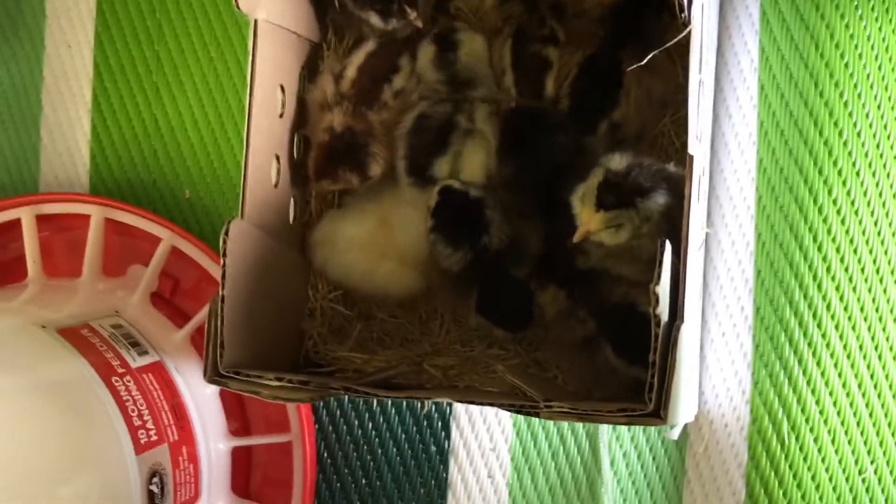Hey Chase. Chase was gonna get in there to see the baby chicks. You be nice, Chasey. It's good to get them used to meeting each other right away.